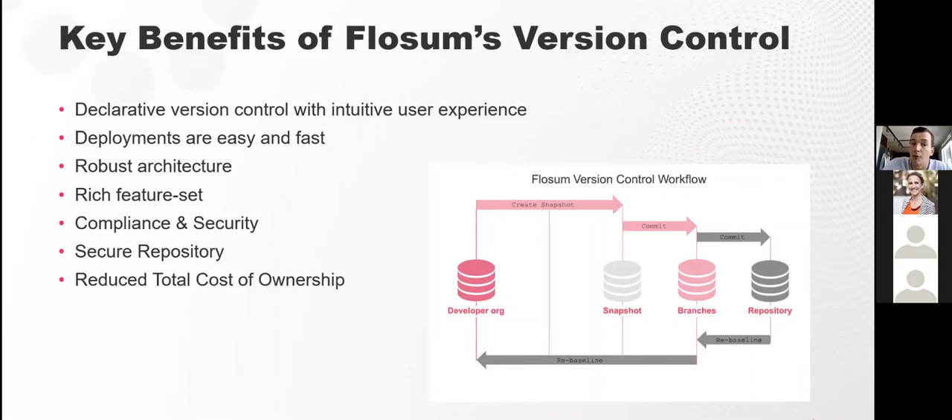The second key benefit is that deployments with Flossum are easier and faster because Flossum only migrates the deltas. In a typical Git flow, you migrate the entire branch, which in a large project release means slower deployments with more components, more issues, and more conflicts. With Flossum, you'll have fewer conflicts and faster deployments.